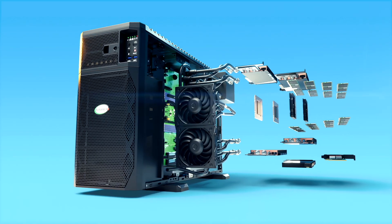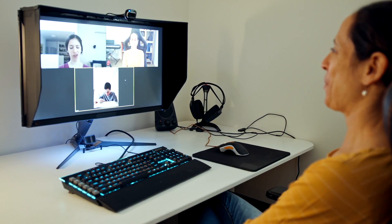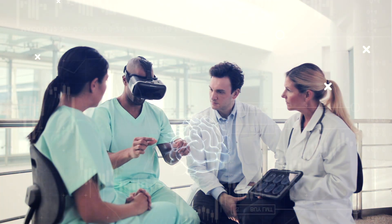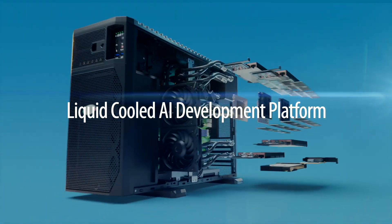This AI solution is mobile enough to deploy anywhere — from data centers to remote work locations, office environments, and even at home. It's made for AI developers, new AI adopters, and enterprises with established AI deployments. We call it the liquid-cooled AI development platform.